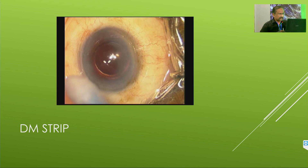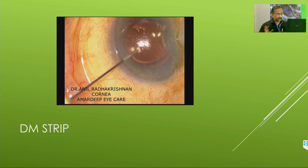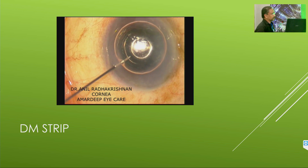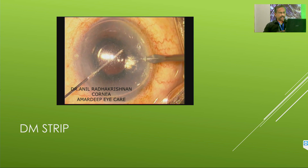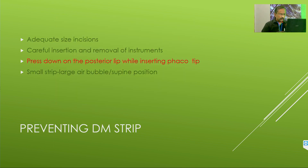Descemet's membrane strip is something that can happen. I had one patient — an ophthalmologist's father, a 90-year-old man with a very hard cataract. I did phaco and it went very well, but at the end of one week the patient came back with edema in one area. This was handled by my cornea surgeon, Dr. Anil Radhakrishnan. A 14% mixture of C3F8 with air was injected from a non-affected area, and a process called venting — poking the stroma to let out fluid — was done so the Descemet's would adhere better. To prevent this: ensure wound sizes are adequate, insert and remove all instruments carefully, press down on the posterior lip when entering with the phaco tip, and if you see a small strip at the limbus, always put in a large air bubble and ask the patient to lie flat for 24 hours at home. It will stick.